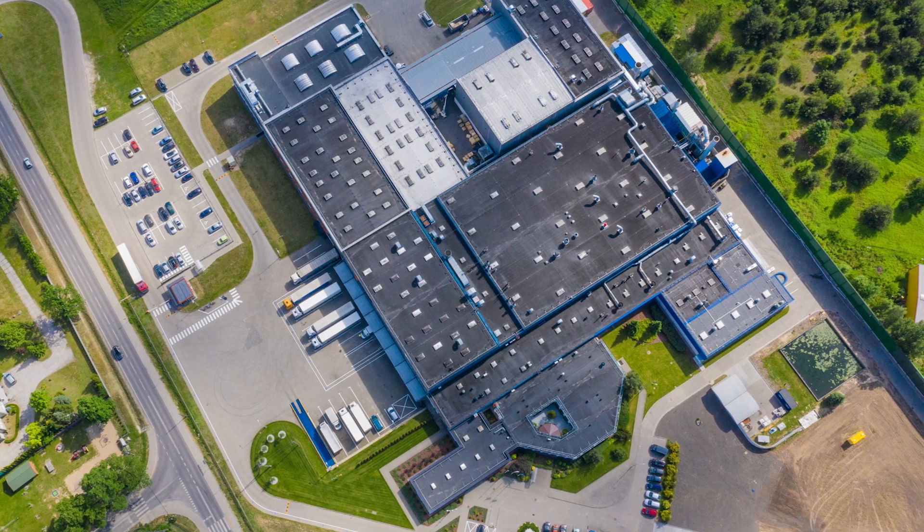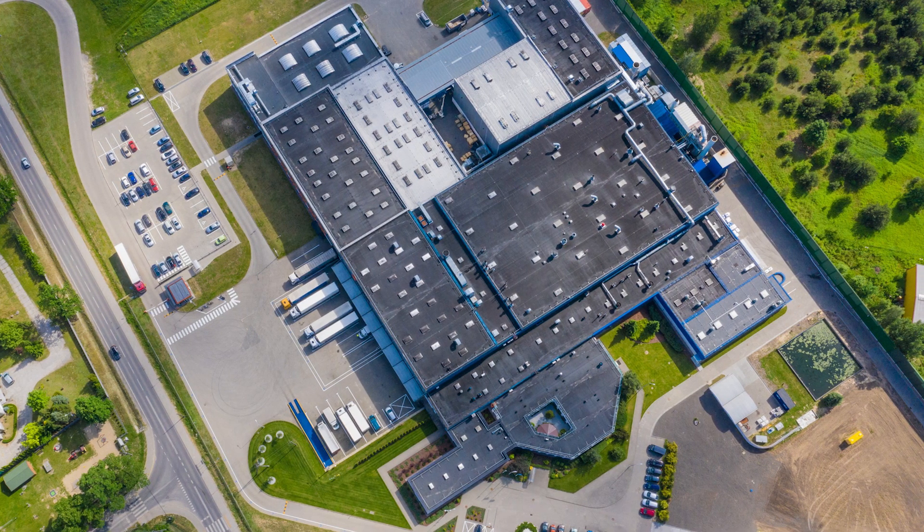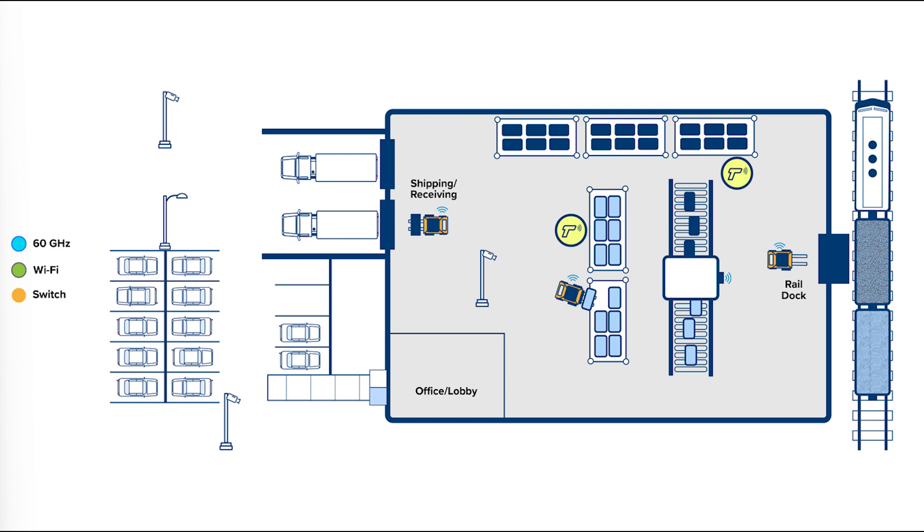To achieve this goal, every square inch across a property needs reliable connectivity. In a typical warehouse, there are large buildings with loading docks, storage space, conveyor belts, forklifts, scanners, staging areas, parking, and containers. With so many moving pieces, it's critical to keep people, places, and things connected and moving forward.